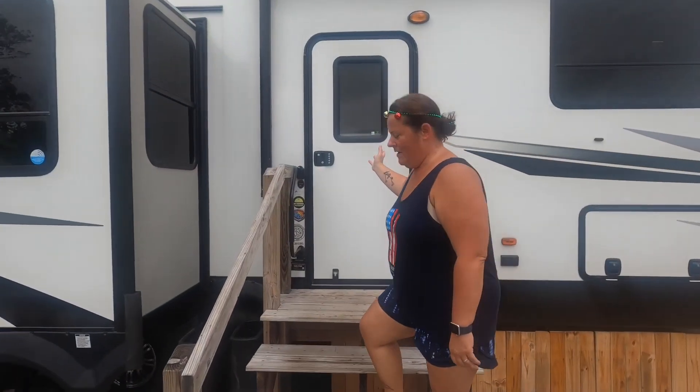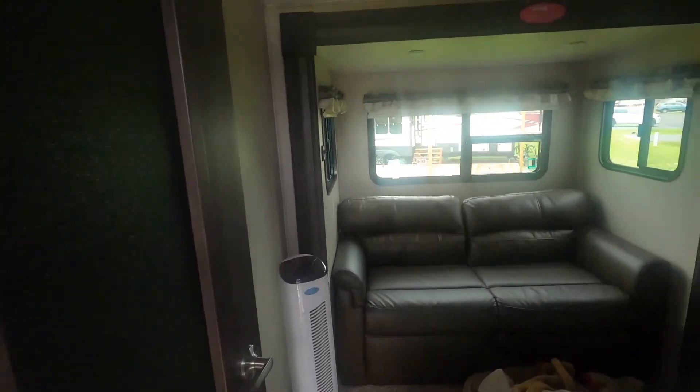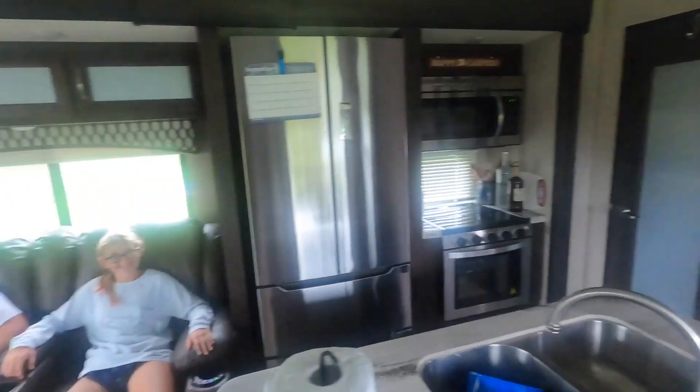Welcome to my humble home. Straight ahead is the kids' room. This is the living area and the kitchen.